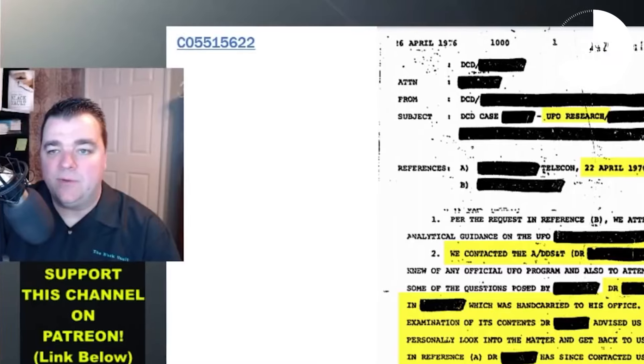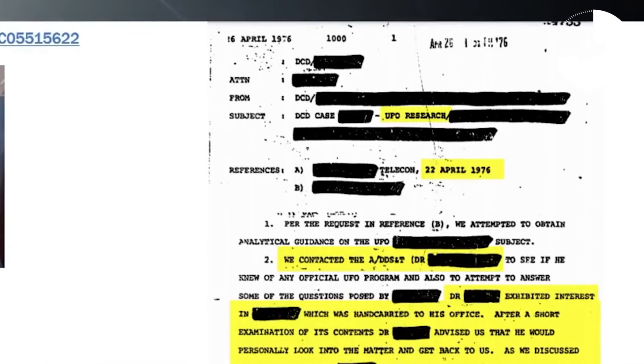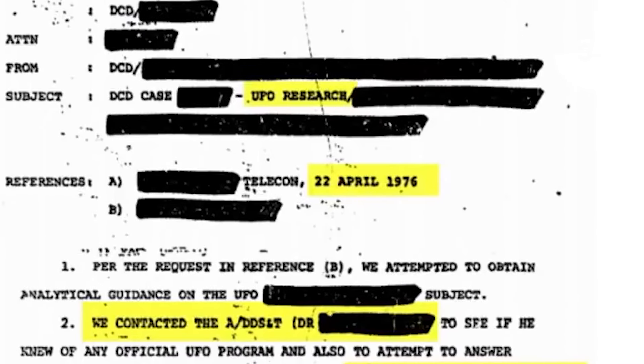One of the most interesting documents seems to prove the physical evidence of a UFO, and you can see this for yourself. It's document C05515622 — I'll link it below — and it's dated April 1976. In the title are the actual words 'UFO research.'